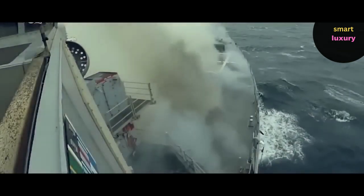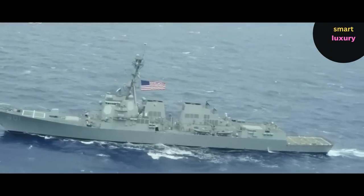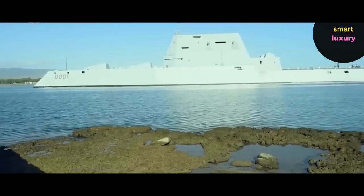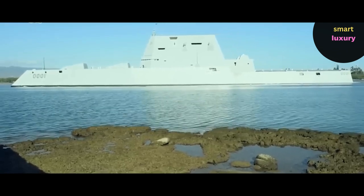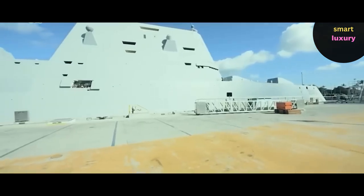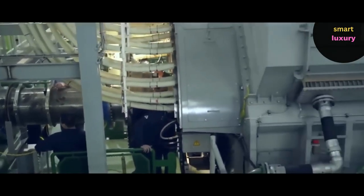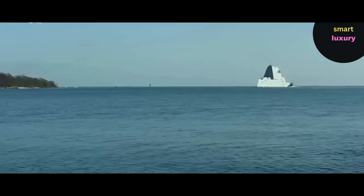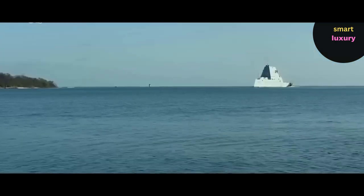By destroyer standards, the Zumwalt-class is big. The 600-foot ship has room for 158 crew members, can travel at a sustained speed of 30 knots, and can carry around 16,000 tons. The distinction between a destroyer and a cruiser has a lot of space for interpretation, but the new weaponry takes the ships even further from what is now considered to be a destroyer. The USS Michael Monsoor and the USS Lyndon B. Johnson are the other two destroyers in the U.S. Navy's Zumwalt-class. The Navy originally intended to operate 32 Zumwalt-class destroyers, but due to cost overruns, the number was finally reduced to three. The USS Zumwalt, the first of the three built, cost $4.4 billion.